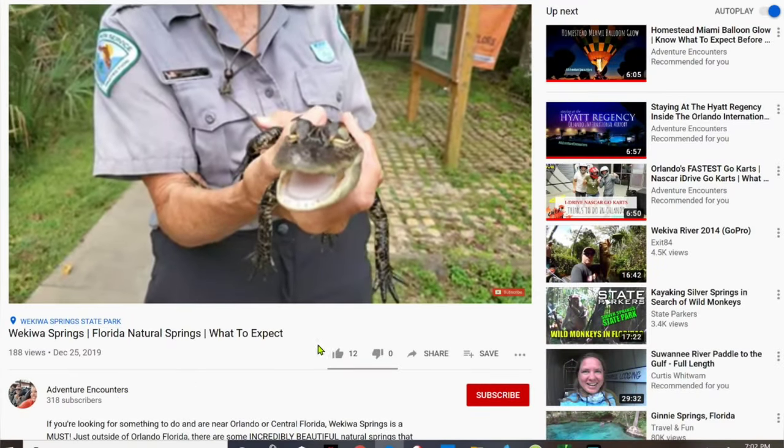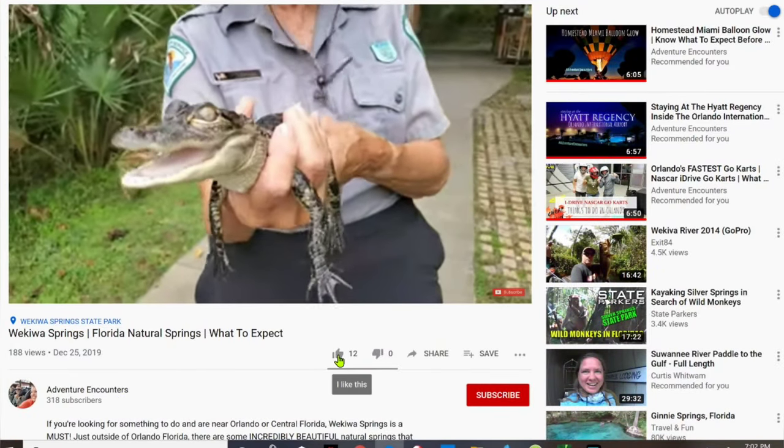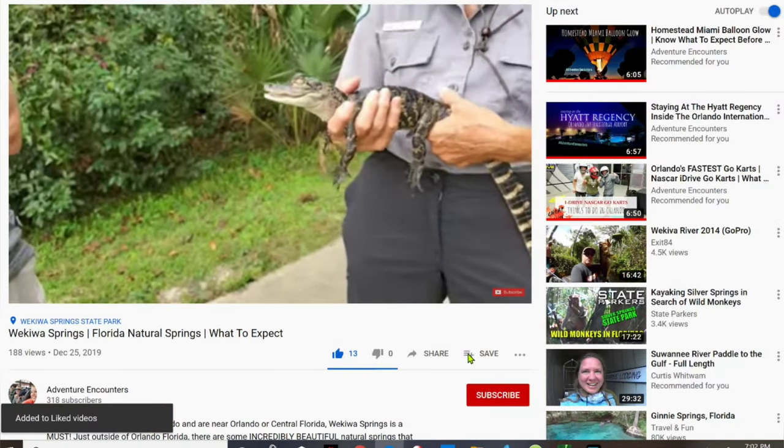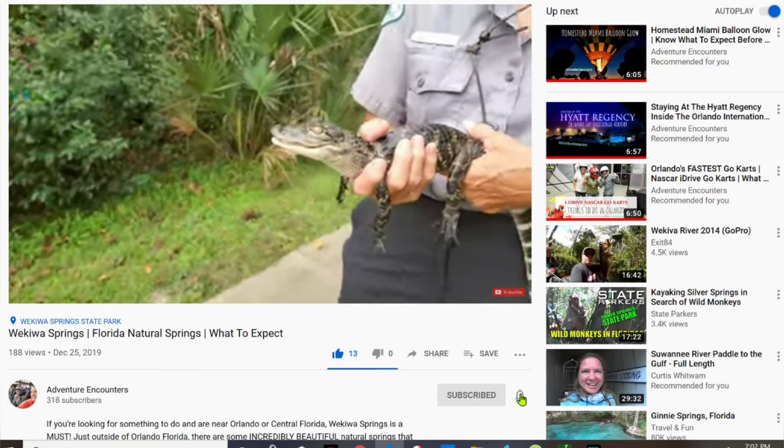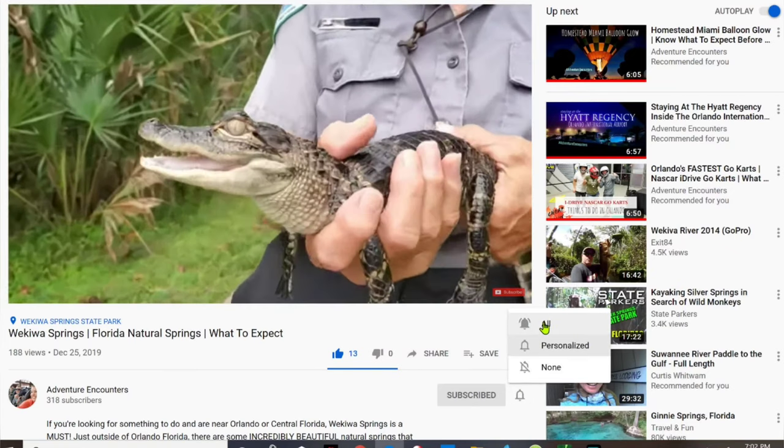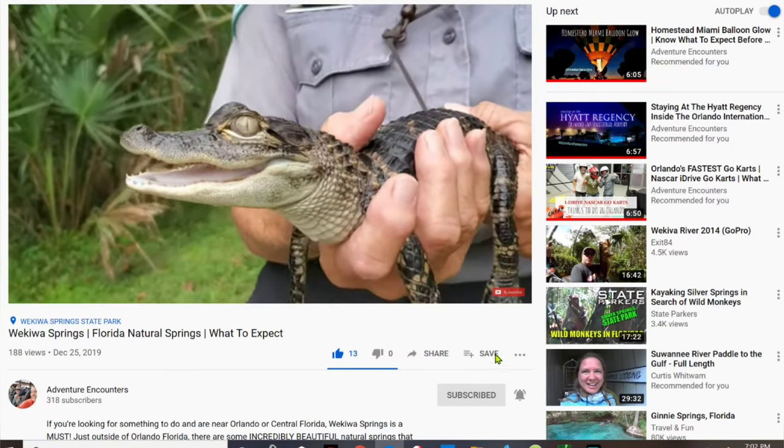As always, if you enjoyed our video give us a big thumbs up — it really helps. If you're new here, don't forget to hit that red subscribe button, smash that bell, click 'all,' and you'll be notified when we go on our next adventure. See you guys later!